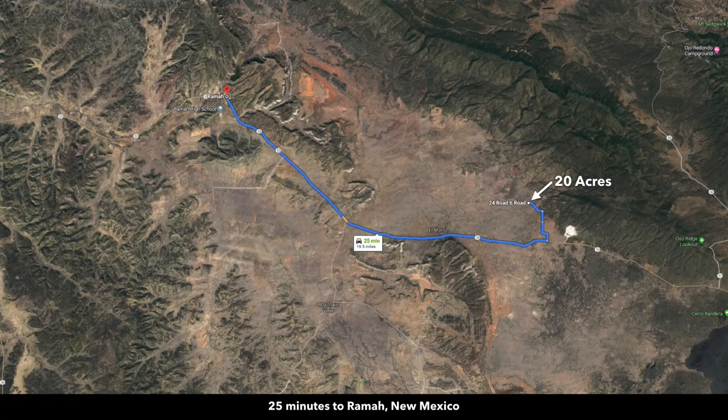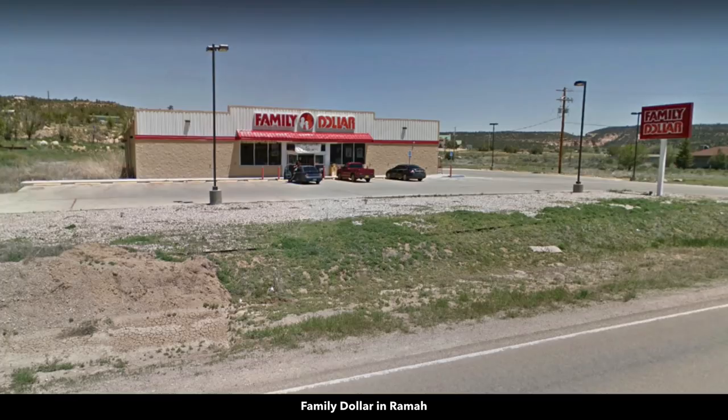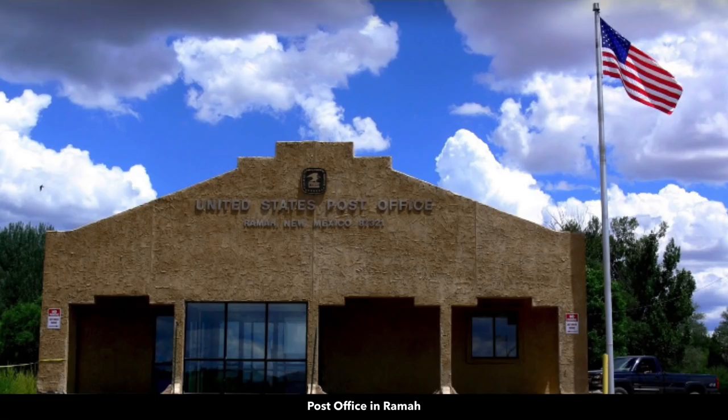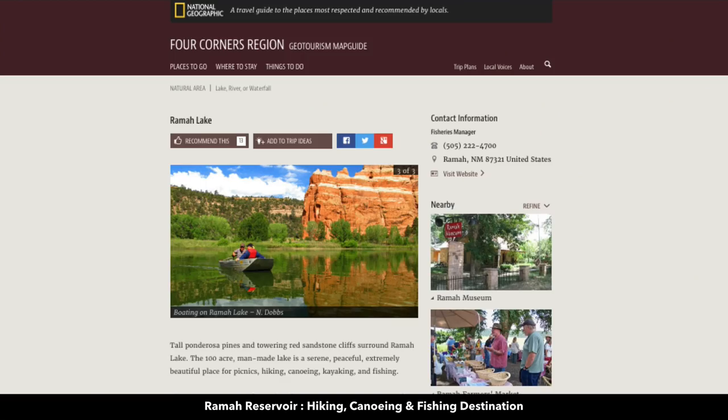In closer proximity, you have the town of Rama, only about 25 minutes west of the property. Rama has a population around 400. There's a cafe, a Family Dollar, a post office, and even some ancient cliff dwellings. Then 30 minutes from the property, you have the Rama Reservoir, which is desirable for hiking, canoeing, and fishing.